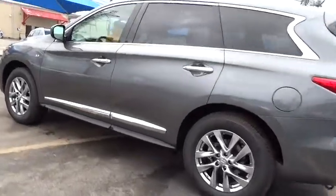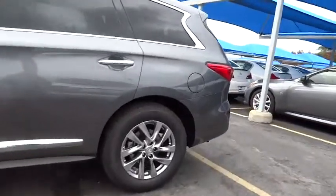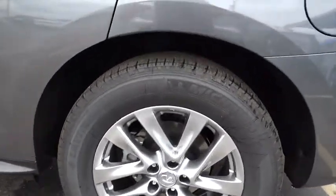Here are some of this vehicle's great options: power liftgate, anti-lock braking system, traction control, stability control, power passenger seat, steering wheel audio control, adjustable steering wheel, and power steering.